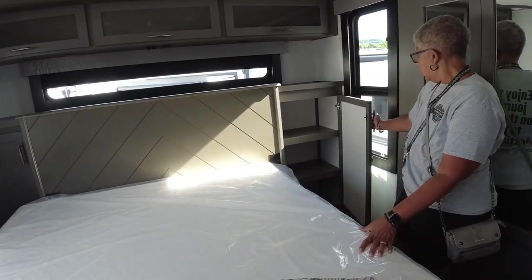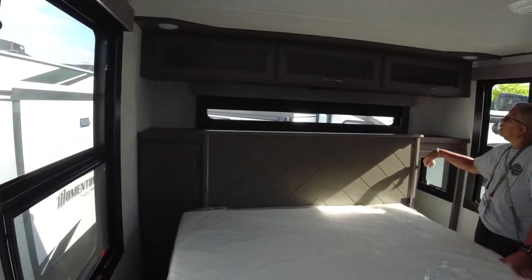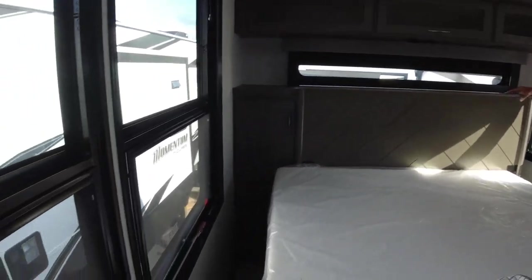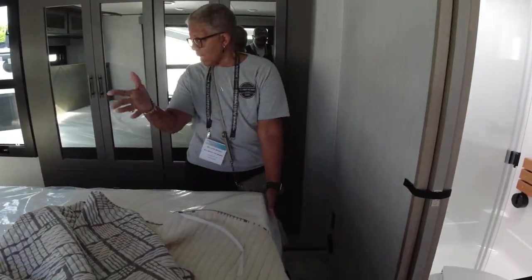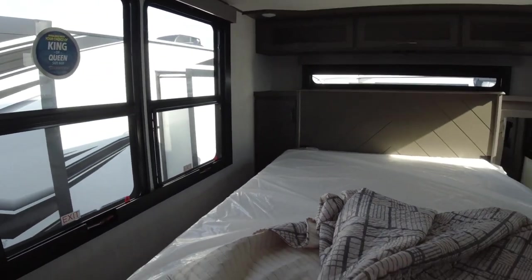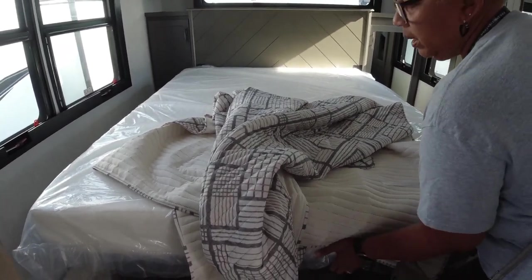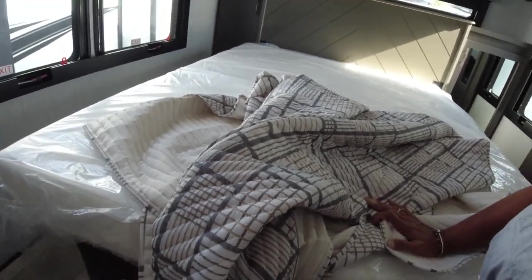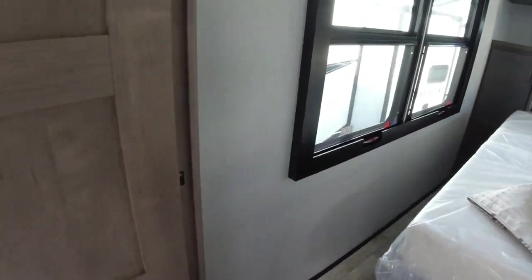Nice shelves in the closet with storage above and over the bed. The mattress is kind of centered so you could slide it over, and you can get all the way around the bed. You can use a king or a queen.